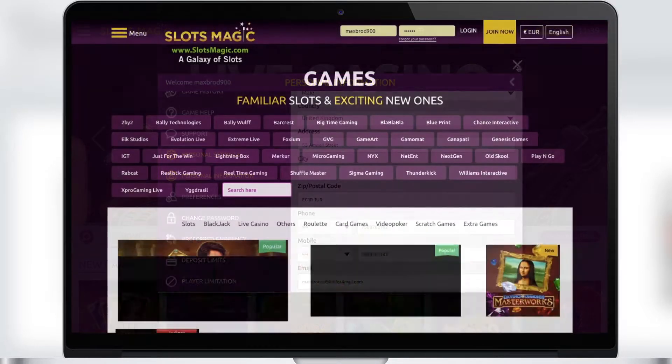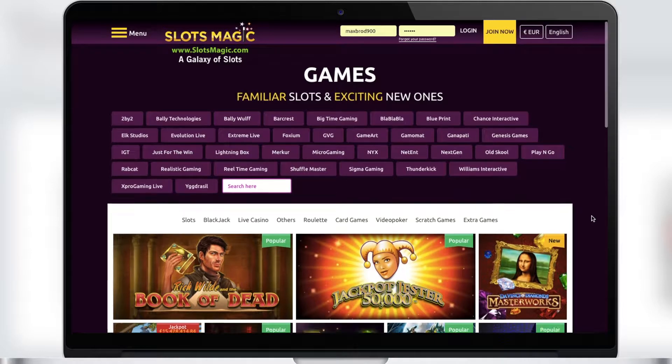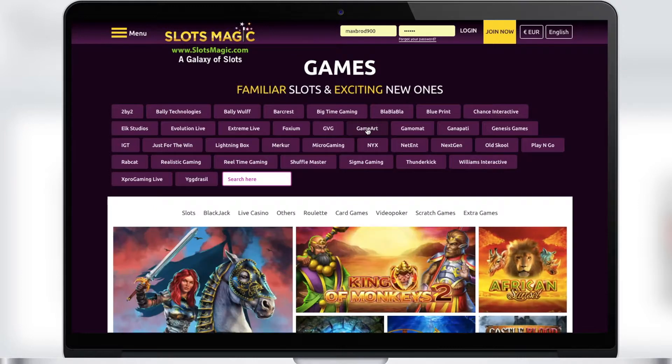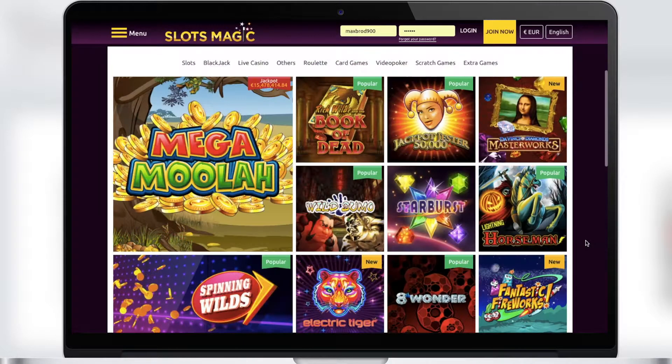Now let's consider the game room and its sections. Since this casino is mainly focused on slots, there is a convenient slot sorting by developers. As you can see, a large number of popular game developers are supported. The first section is slots, where you'll find thousands of slots that suit you.